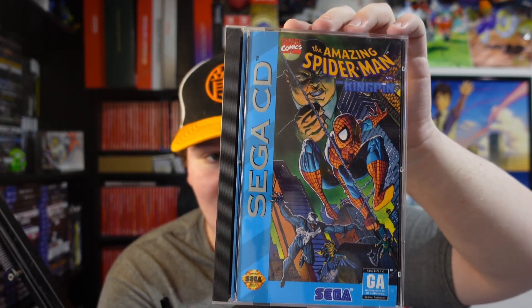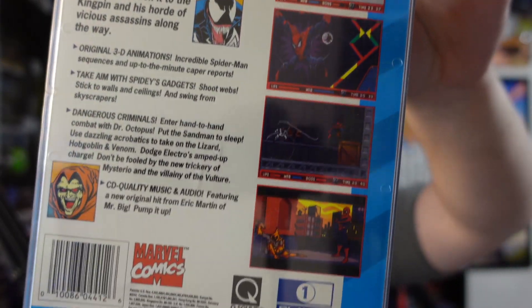Another Sega CD game — I saw this in the bin and I got in there fast. I see a couple things on top, my heart's beating, and I see this as well as something else we'll get to in a second: The Amazing Spider-Man vs. The Kingpin on Sega CD. This one also holds some decent value and is staying in my collection — I don't really sell games I don't have. This one also has the foam inside. Very happy with that. I ordered a five-pack of long box protectors for all this stuff.